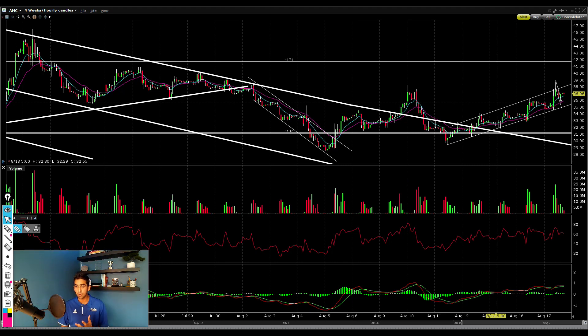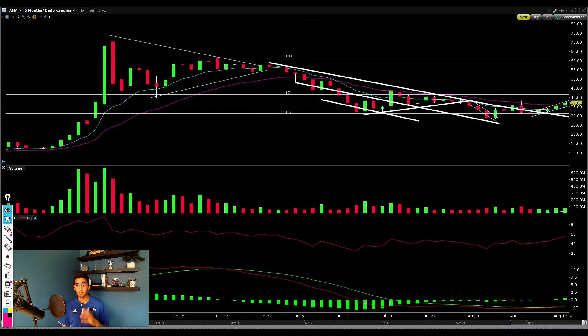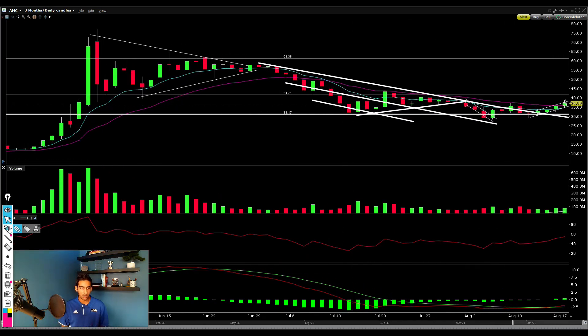Another really bullish trend I'm liking is that volume is beginning to increase. Volume was getting flat and dying down, but as we started forming higher highs and higher lows and breaking out of this channel, buyers are beginning to add and volume is increasing. The MACD has now retraced into positive territory, indicating that buyers are regaining momentum.